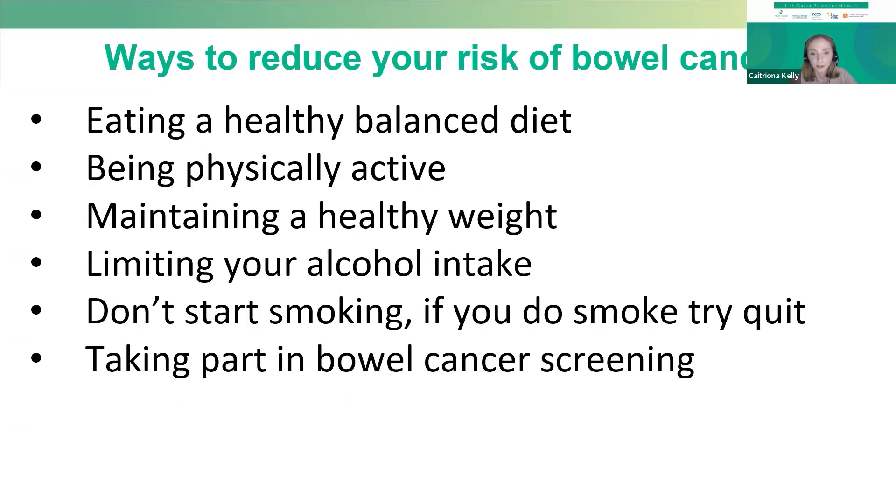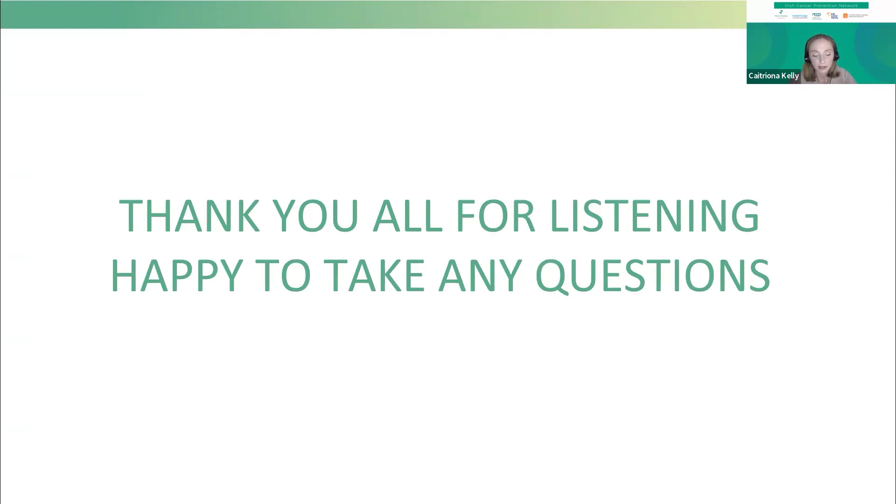As you've heard today, there are a lot of steps that we can all take to reduce our risk of bowel cancer, and you can start by making a few small changes today. I'd like to thank my colleagues for putting this webinar together, and thank you all very much for your attention. I'm happy to take any questions in the Q&A section after these presentations.